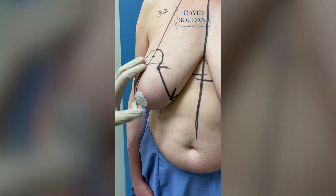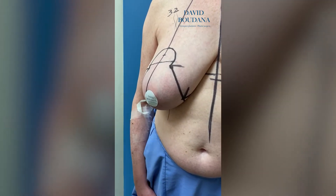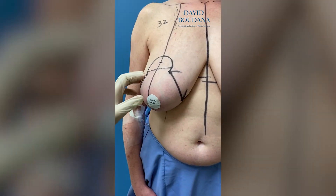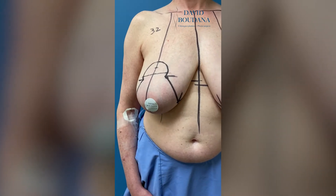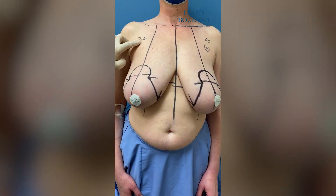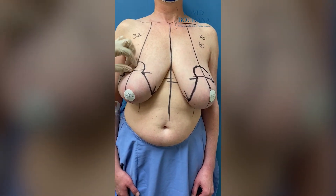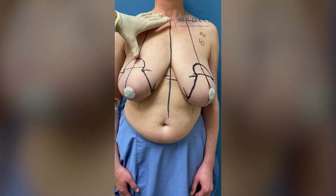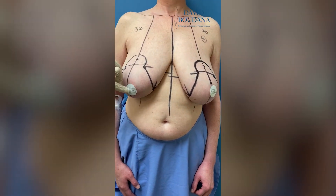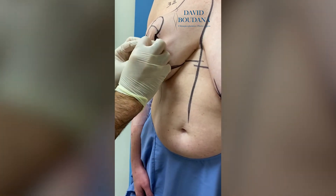As you can see, she has hypertrophy of the breast. The breast is pretty heavy, low, and hanging, so we're going to do an inverted T breast reduction. The nipple will go from a 32 centimeter position from the sternal notch to a 22 centimeter position — we're going to lift the nipple from there to here.